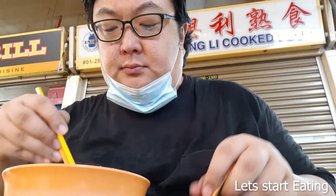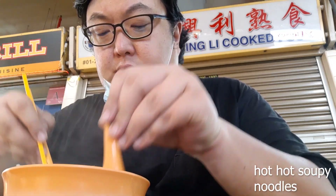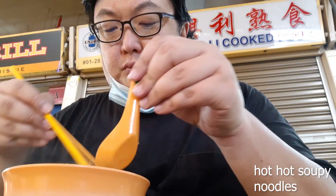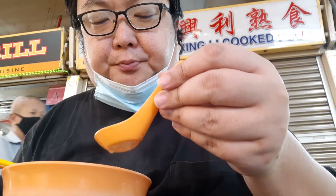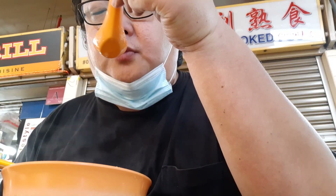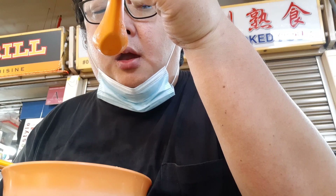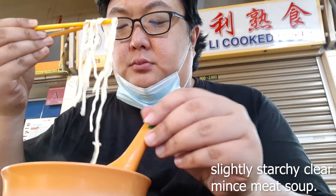I'm ready to get started. First thing I should do is try the soup. Look at that — the noodles is so hot. I seem to be enjoying the soup. The soup here is a clear soup with a nice minced meat flavour, and somehow it tastes thick, like a filling. And then, look at the noodles.